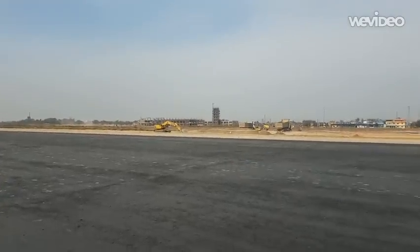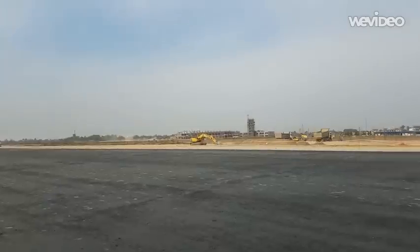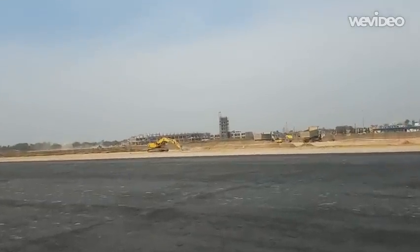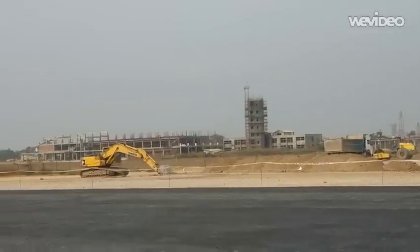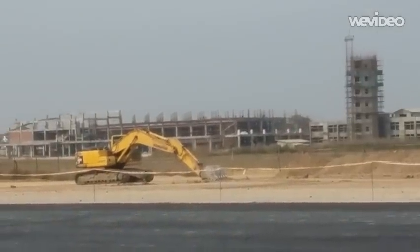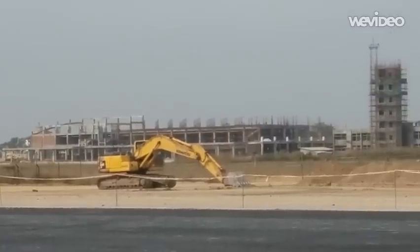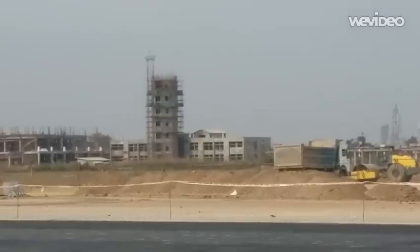Namaskar. I am here at Gautam Buddha International Airport. This is the terminal building, with arrival and departure areas. And this is the control tower.